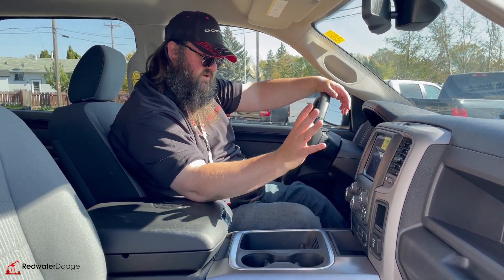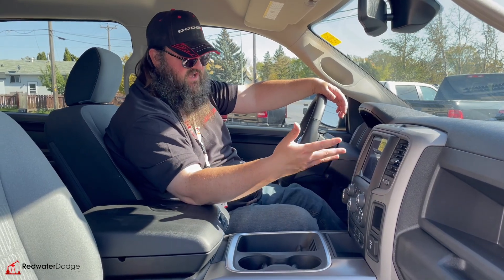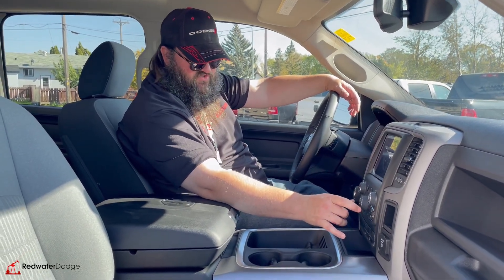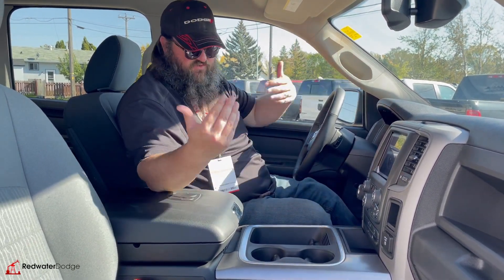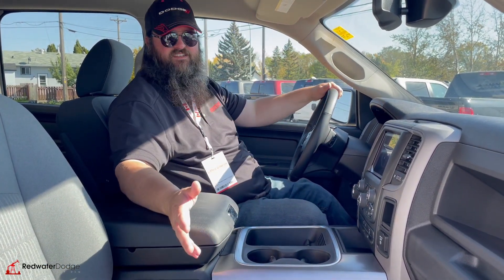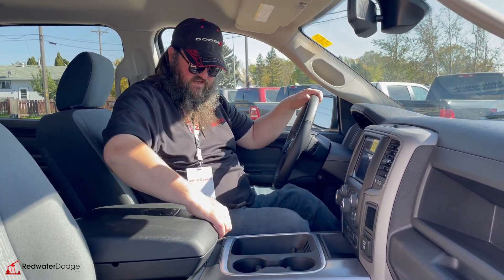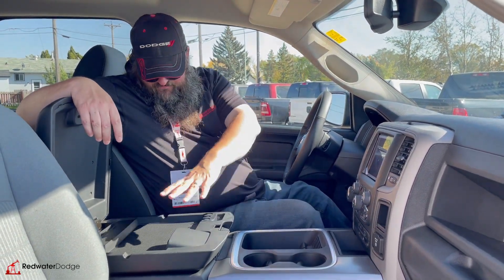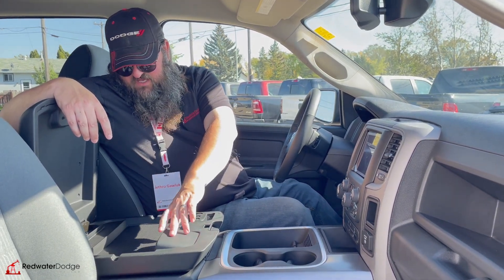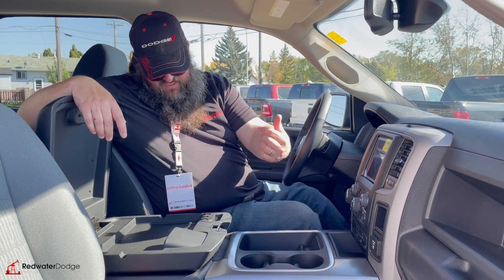This one's got the 8.4-inch screen. You can hook up your cell phone to it so you have your navigation, and what's already built in is media and a backup camera. Dual climate control on this as well — if you have two people you can run the heat on one side and the other side independently. Some people like it warmer than others, so that's a really nice feature.